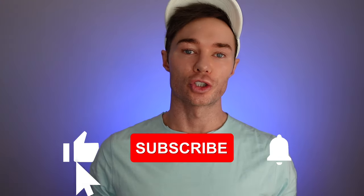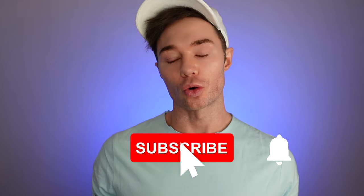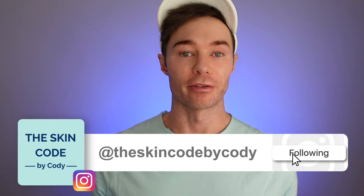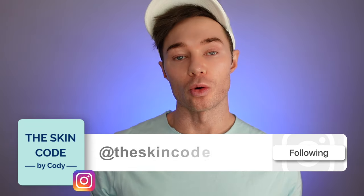Today I am so excited to talk to you about the Newa. I'm going to talk a little bit about radio frequency and the technology and what you can expect to achieve from this type of treatment, and I will also share with you how to use the device as well as my results. So stick around.